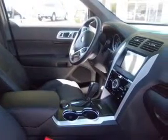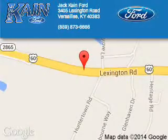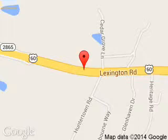Call or click to contact us today. Jack Kane Ford is dedicated to doing everything possible to ensure that the experience you have selecting your next vehicle is a pleasant one. We are located at 3405 Lexington Road, Versailles, Kentucky, 40383. Thank you.